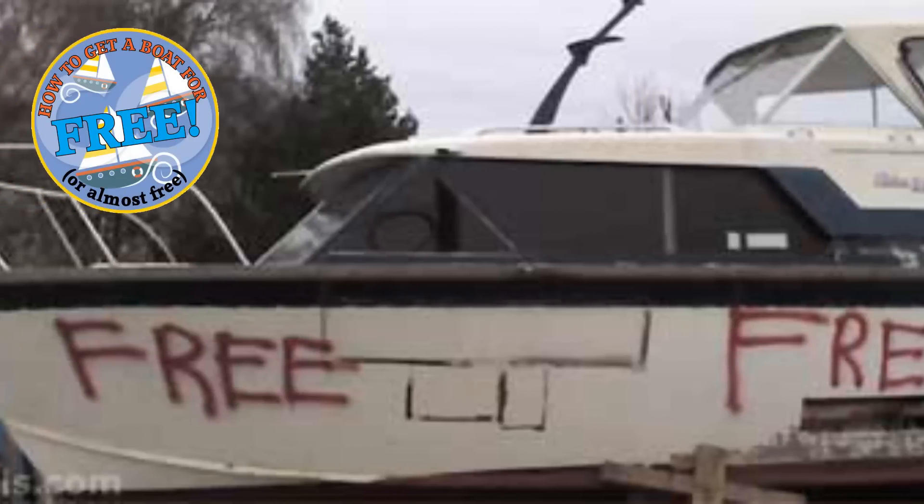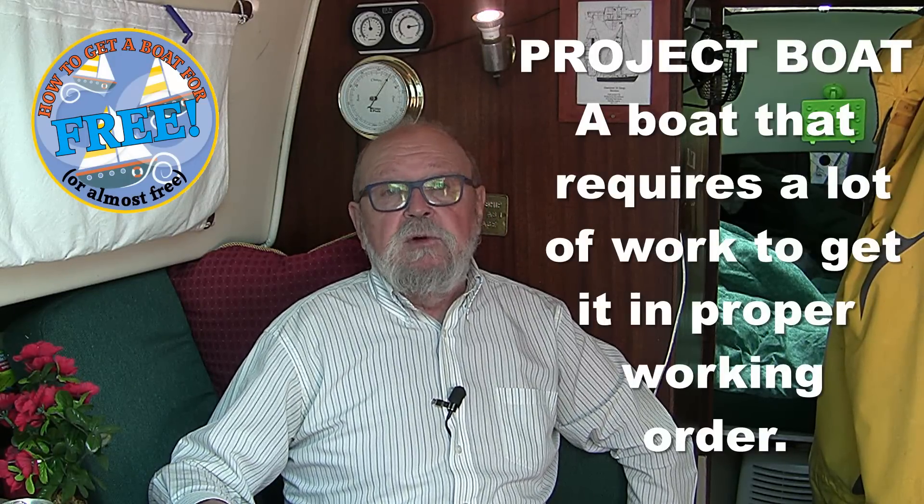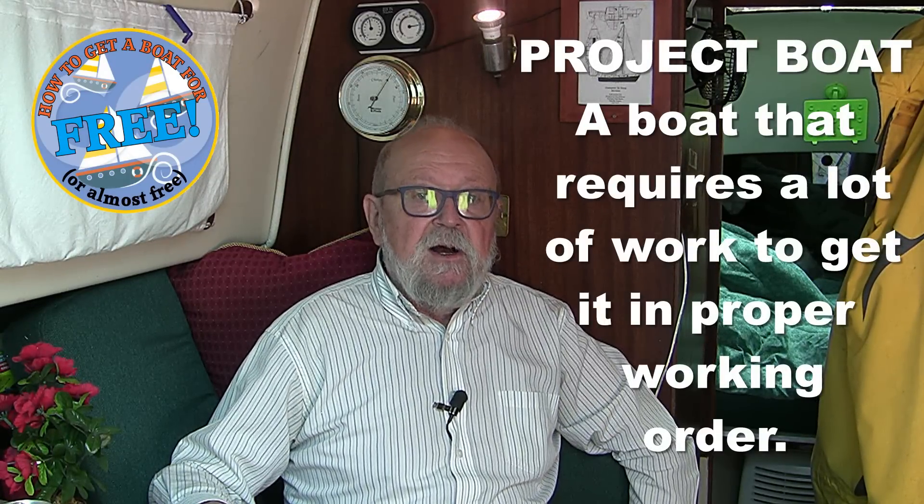Project boats — the definition of a project boat might be a boat that requires a lot of work to get it in proper working order. Often they do not float. By the way, for more definitions such as port, starboard, aft, stern, and if you're not familiar with basic nautical terms, please see my video on how to talk like a sailor.